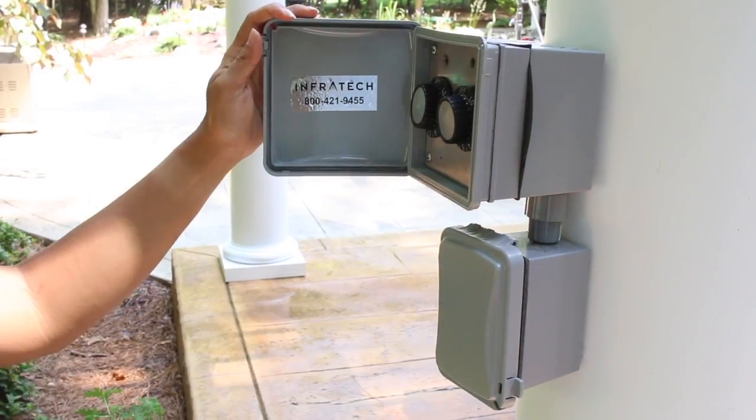Infrared heaters are great for an outdoor room, especially during the cool spring and fall months, because they heat you and the objects around you — not the air. That means there is no warm air to float away, just radiant heat, giving you more time outdoors.